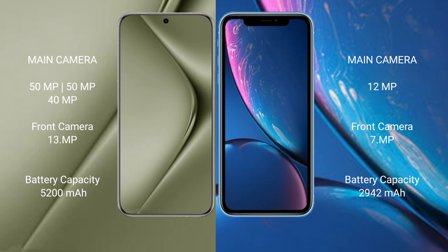Huawei Pura 70 Ultra has a 5200mAh battery with 100W fast charging support. iPhone XR has a 2942mAh battery with 30W fast charging support.